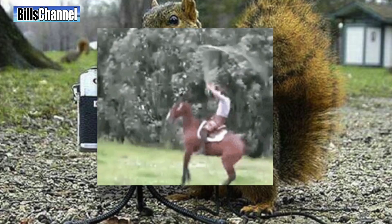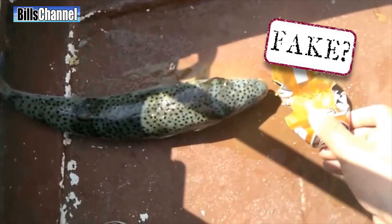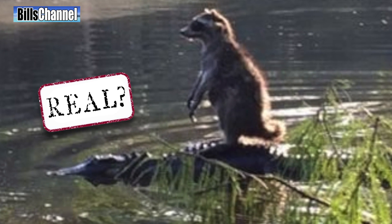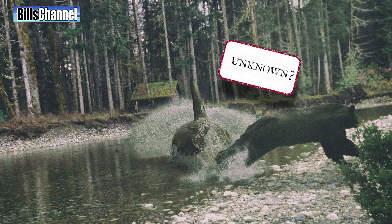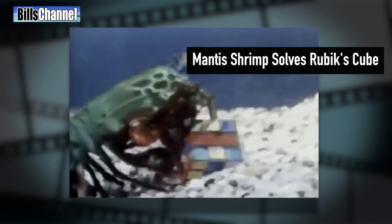Hey guys, Bill here. One thing I noticed going through your submissions is that there's a lot of submissions showing animals doing amazing things. So what I'm going to do this week is show you some of my favorites from this category, including a fish that likes to eat cans for lunch, a raccoon that likes to ride alligators, a killer whale that likes to attack black bears, and the big one that really caught my eye — a mantis shrimp that likes to solve the Rubik's Cube. It's a lot to cover so we better get started.